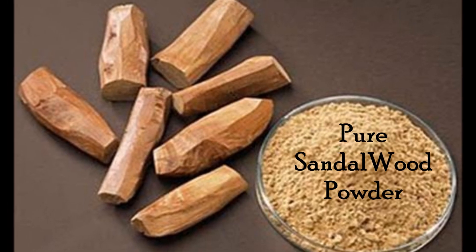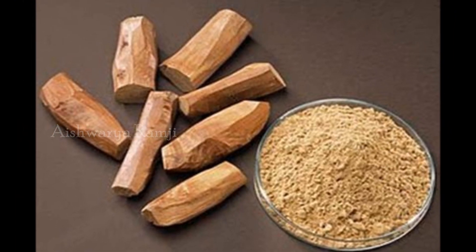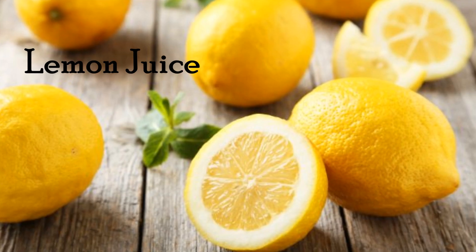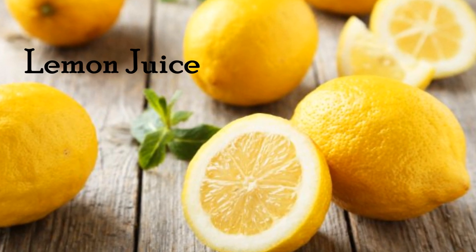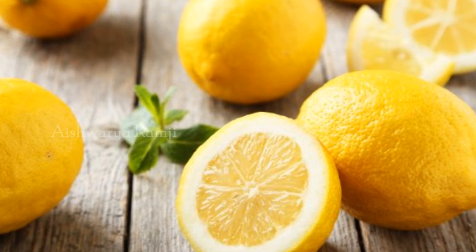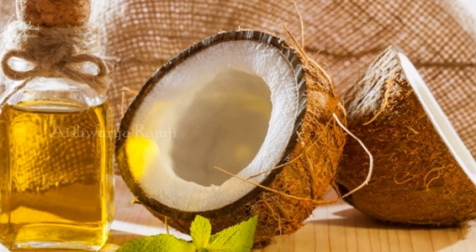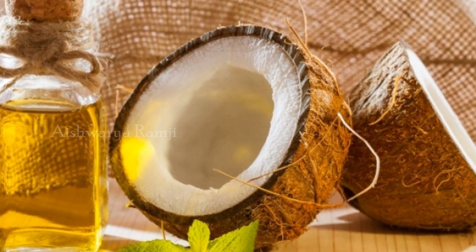For this you would need pure sandalwood powder. This has amazing benefits to skin and it makes your skin look light and radiant. Lemon juice — as we know it has amazing skin lightening properties and can lighten the dark spots and blemishes. Coconut oil suits your skin overnight which can reduce the darkness of the acne or pimple prone area.